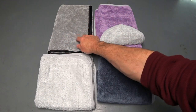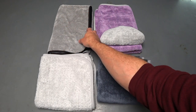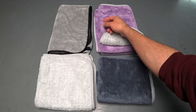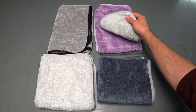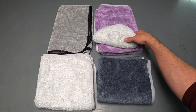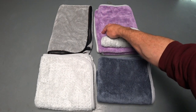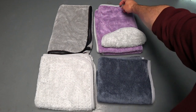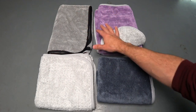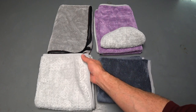They all feel very similar in microfiber content except one. Starting from the top left, this is the Griot's Garage PFM drying towel. Next to it is the Rag Company Twist and Shout, and it also includes this little bonus towel. When I ordered it, it said two-pack — I honestly thought I was getting two of these for $36, but I only got one. I'm a little disappointed. This one is also not as thick as the Griot's Garage.